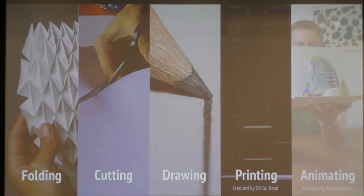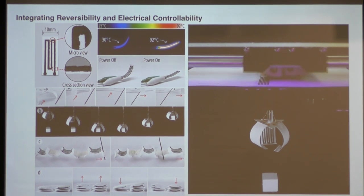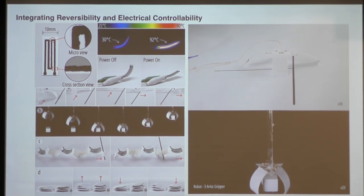Moving on to the next project: paper. We love cheap, off-the-shelf materials. We're 3D printing composites of graphene and thermoplastic on top of a paper stripe. It's a filament you directly extrude out of an FDM printer — very simple. You can combine different paper units and design interesting kinematic motions.